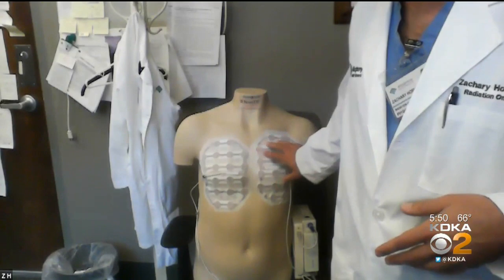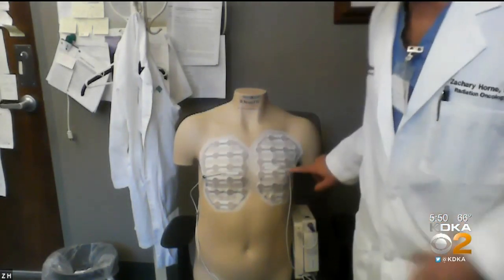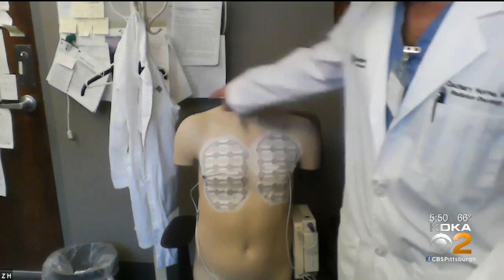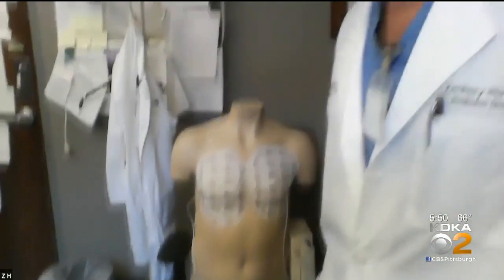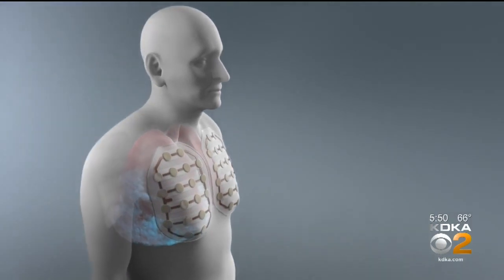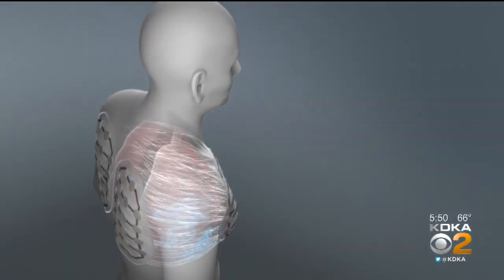There are four electrode pads — two on the front and two on the back. It's hooked up to a generator and a battery pack, and the electrical field goes in this direction, crossing in an X-type pattern across the patient's chest. It uses alternating electrical currents a few hundred times a minute, which interferes with the rapidly dividing cancer cells. It only works when the device is on, so patients need to wear it as much as possible, ideally 18 hours a day.